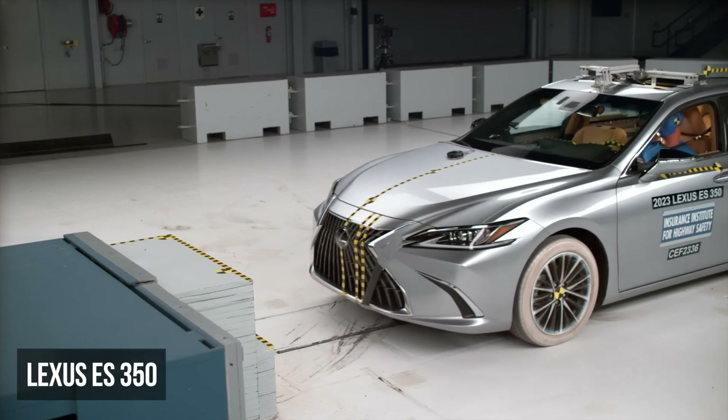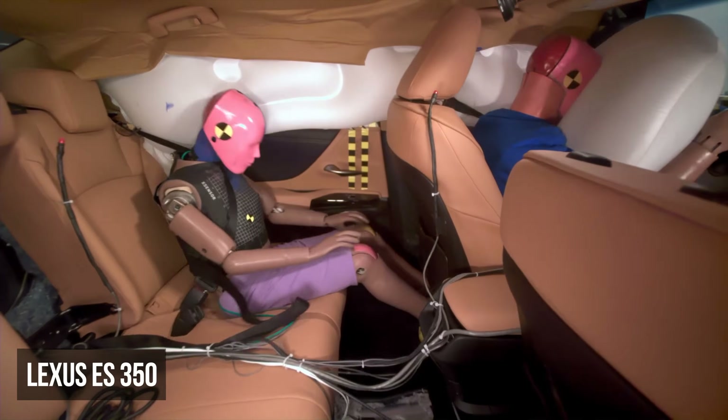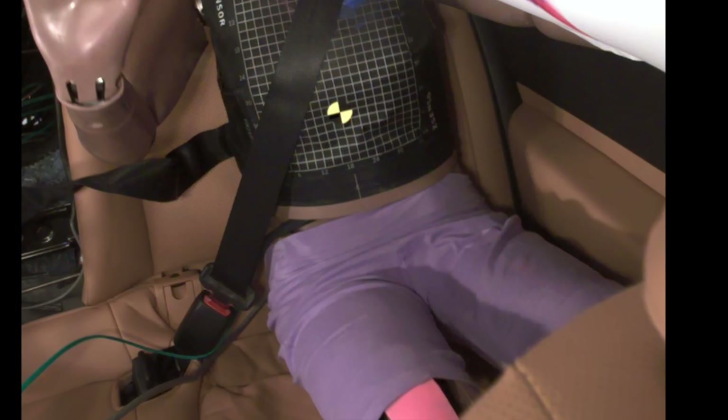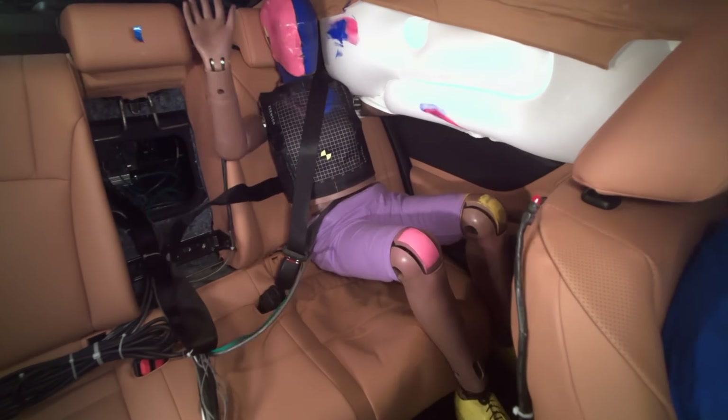The Lexus ES received a marginal rating in the moderate overlap assessment. Readings from the rear dummy's chest indicated a moderate potential for injury. Additionally, the dummy also dangerously submarined under the lap belt, allowing it to slide from the pelvis to the abdomen.